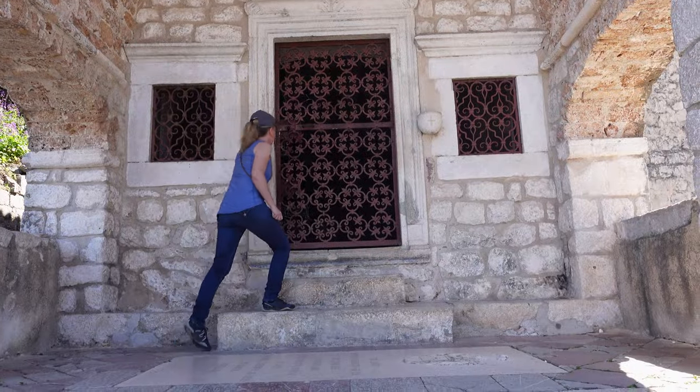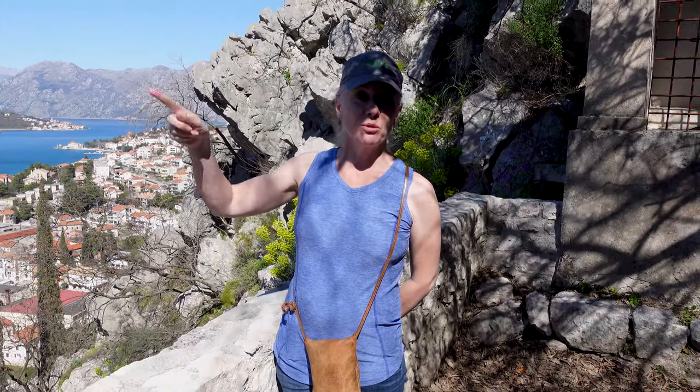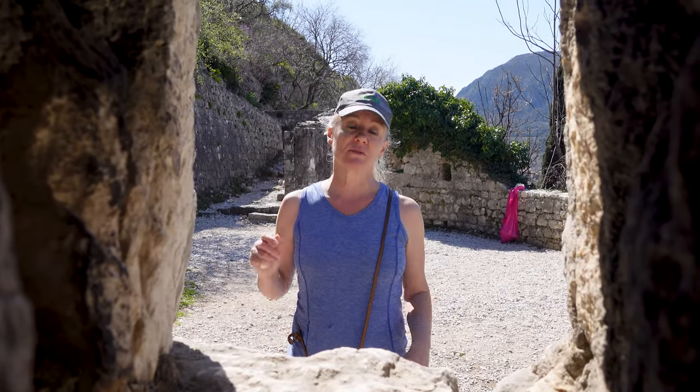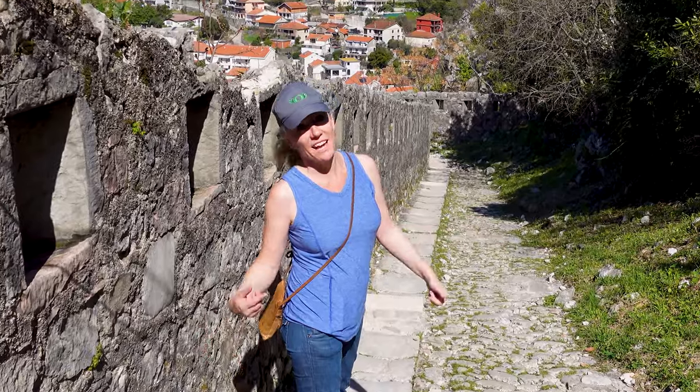This is the Church of Our Lady Remedy and it was built in 1518. The walls all the way around the fort are three miles long. They vary in thickness from seven feet to fifty feet, and in some places they're up to sixty-five feet tall. The elevation gain is 725 feet. The fortress was built between the 9th and the 15th century. If you want to know any more than that, you're going to have to Google it.